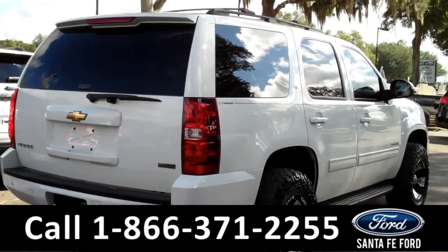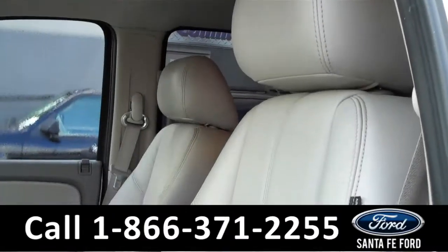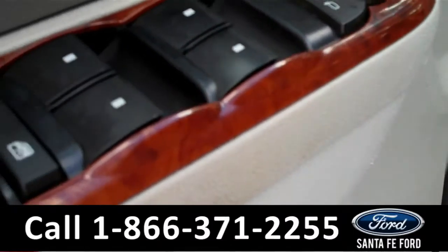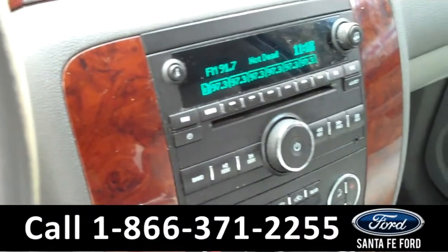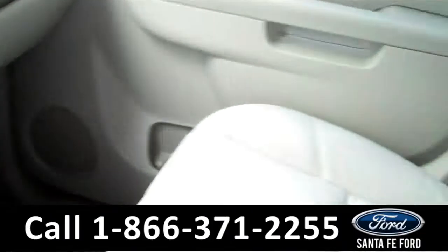Now let's take a look at the inside. Inside, the seats are made of leather, and the two front seats are powered, along with the windows, locks, and mirrors. It also has cruise control and Bluetooth on the steering wheel, AM/FM radio, auxiliary and USB ports, and a CD changer.